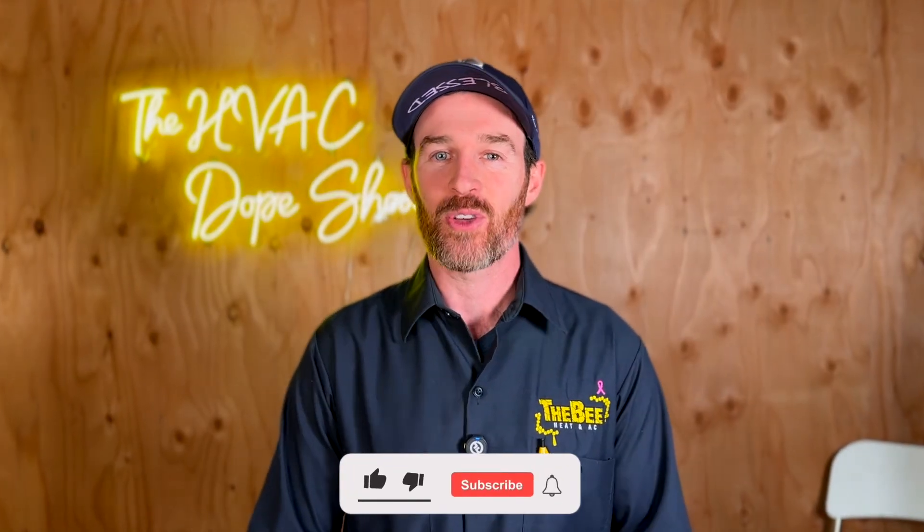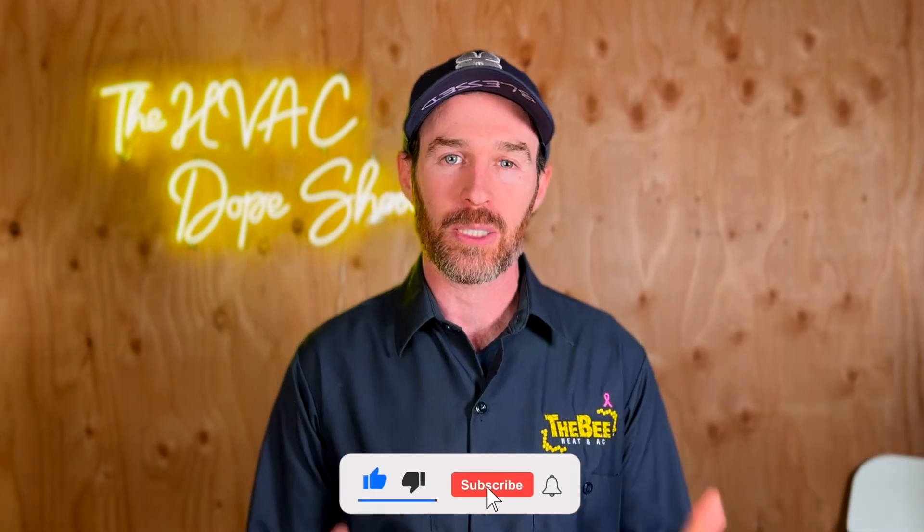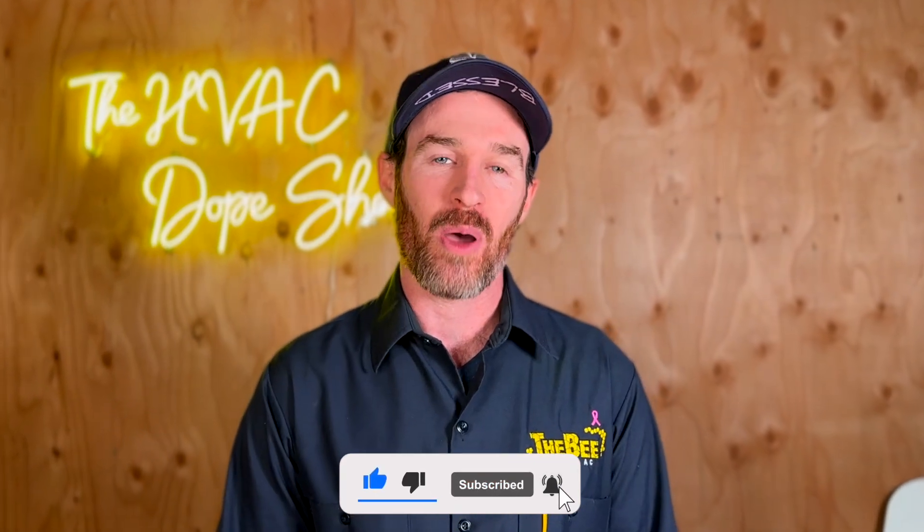Before we continue, if you're enjoying this content, please subscribe to the channel and hit that like button. It takes a lot of time and energy to put out content like this, so if you found this valuable it's much appreciated. Now let's get back to talking about these other insulation options.